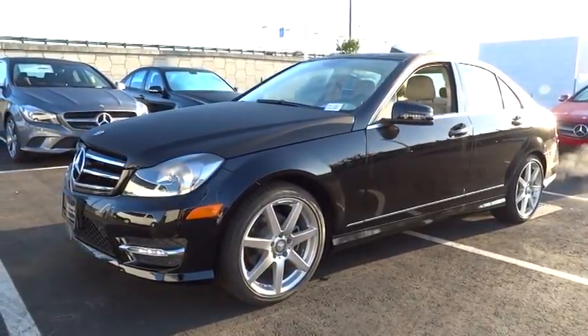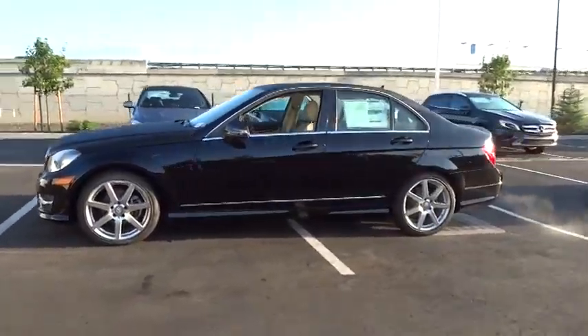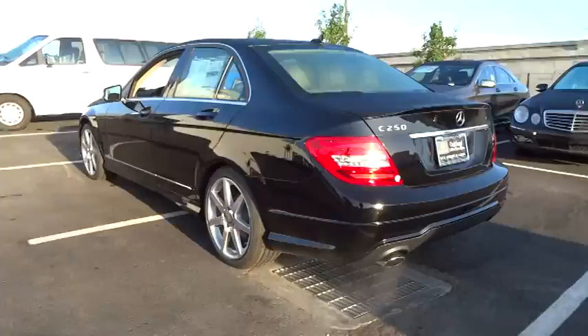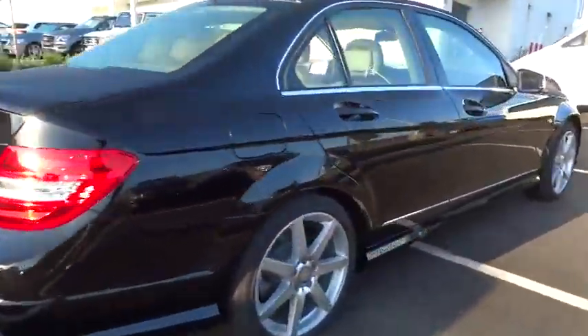The 2014 C-Class. Standing the test of time means never standing still. The competitive C-Class has a smooth and strong 3.0 liter V6 that gets a decent 21 miles per gallon overall, and is priced below $45,000.